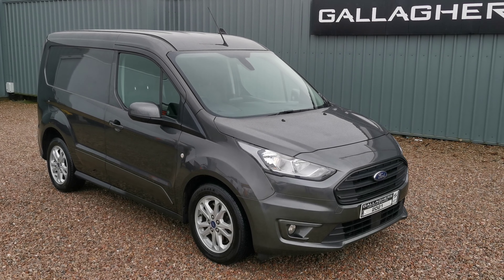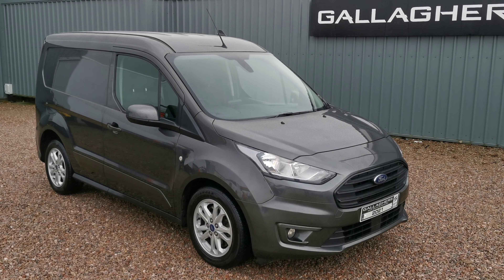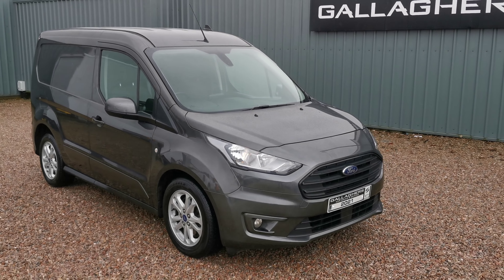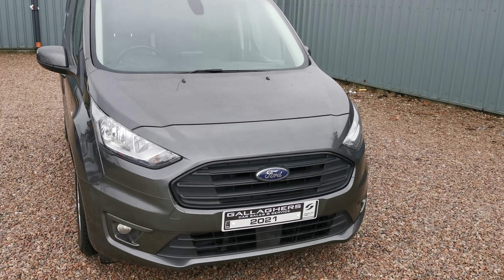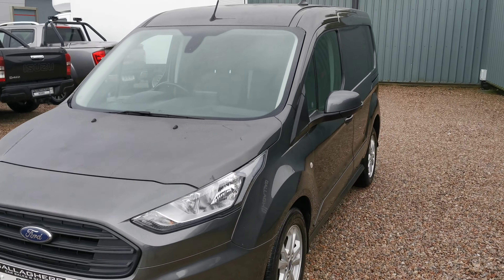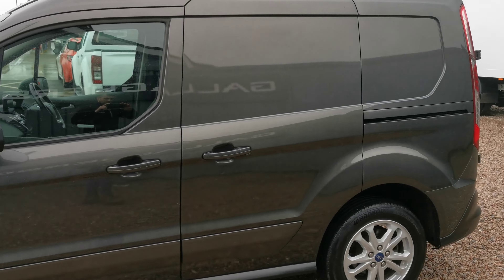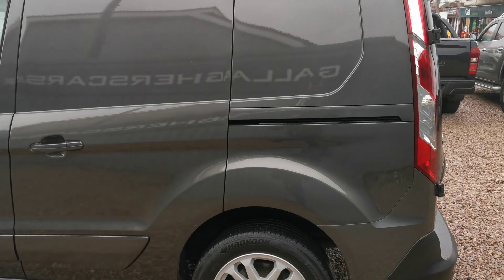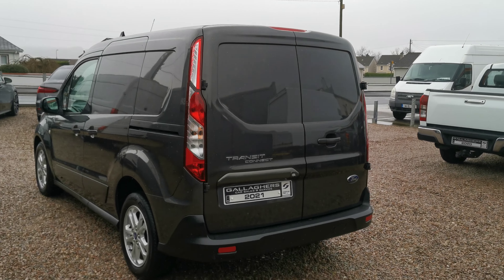Hello, Cahill here giving you a walk around of this 2021 Ford Transit Connect 1.5 diesel short wheelbase. This vehicle has a lot of spec on it — you have your front fog lights, automatic lights, side loading door, alloy wheels, and rear parking sensors as well with the rear reversing camera.